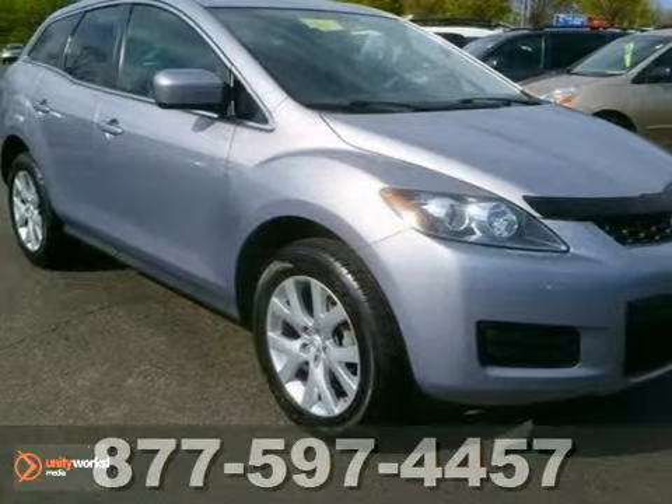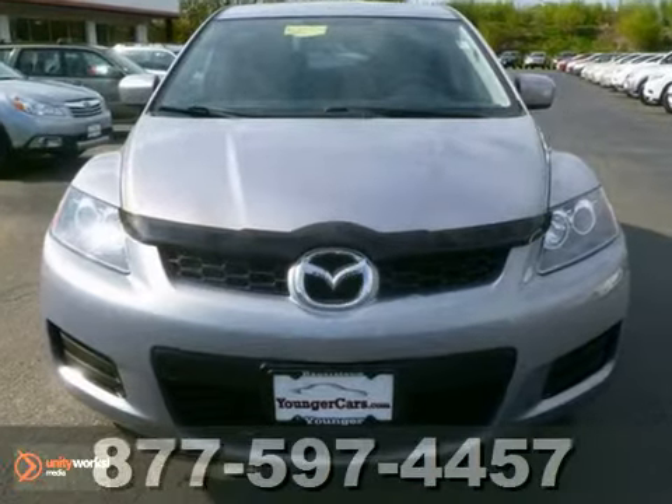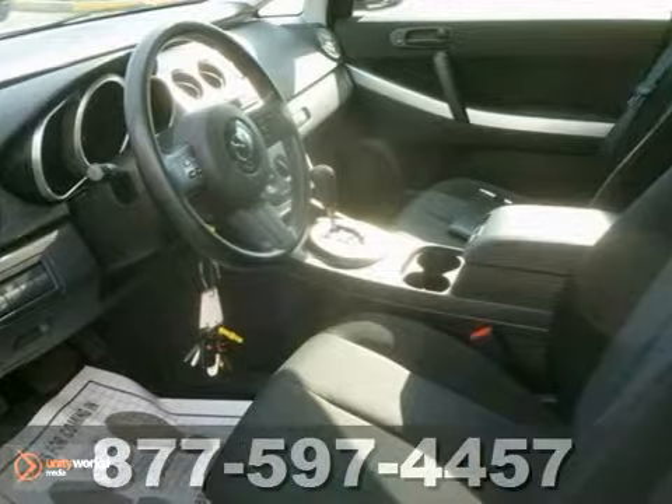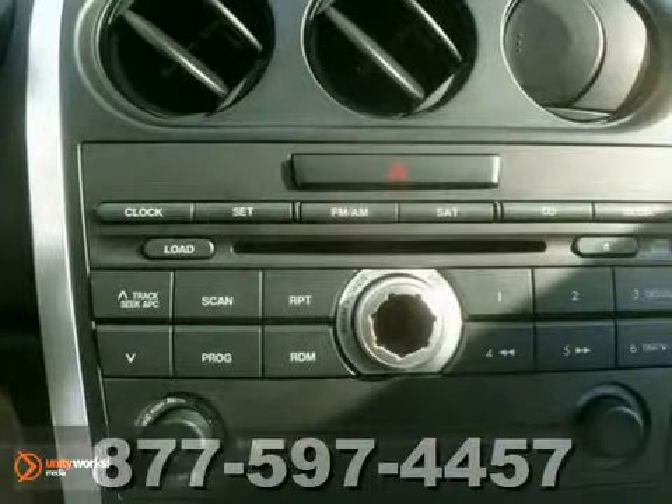We think you'll like this 2008 Mazda CX7. With a price tag this low, this Mazda won't last long. We've priced this CX7 to sell quickly. You'll find that it's loaded with options like heated leather seats, a CD player, and stability and traction control.